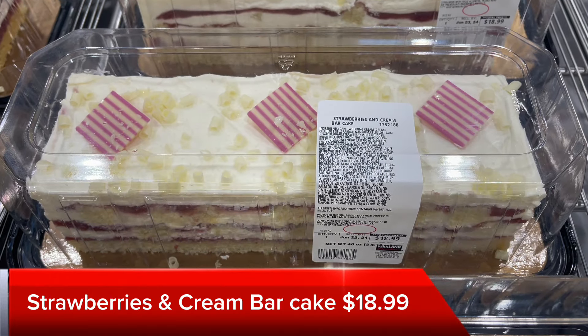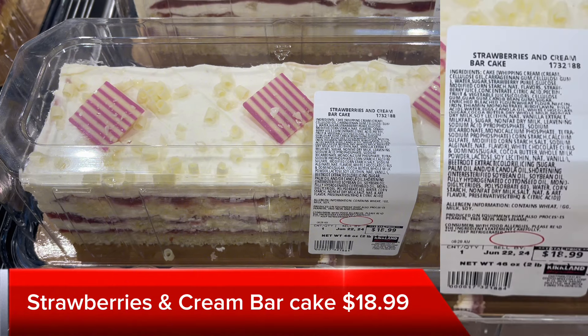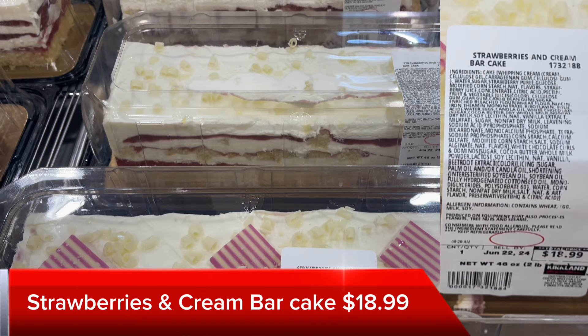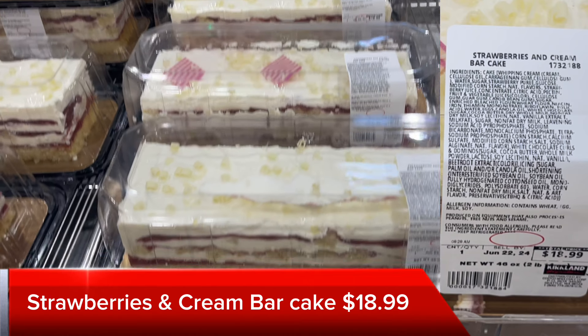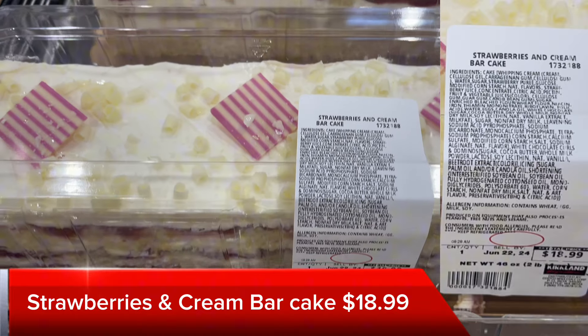Costco still has the strawberries and cream bar cake. It's $18.99 and it's over 2 pounds, just under 3. So it's a very large cake that can feed a lot. It's got layers of strawberry, cream, and vanilla cake, and it looks nice and refreshing.